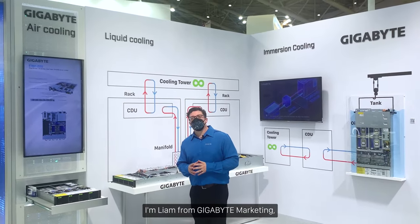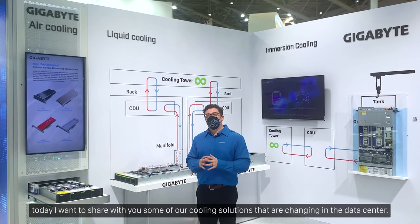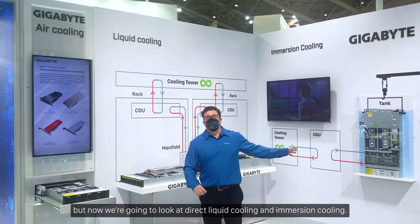Hi, I'm Liam from Gigabyte Marketing and today I want to share with you some of our cooling solutions that are changing in the data center. We've already seen traditional air cooling but now we're going to look at direct liquid cooling and immersion cooling.